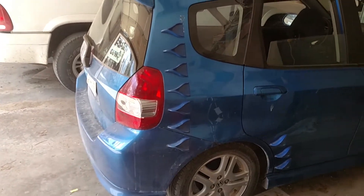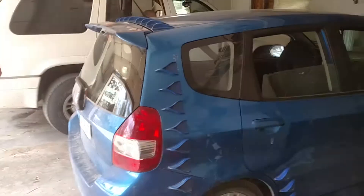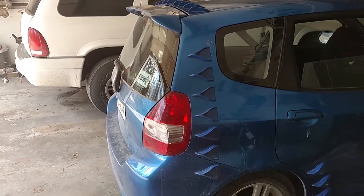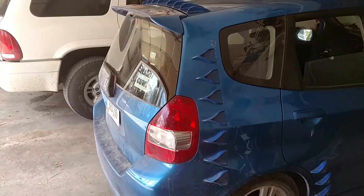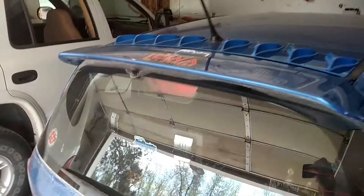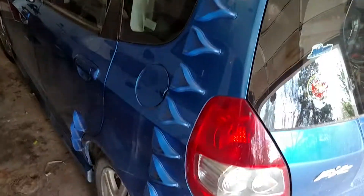Hello everybody, this is Paul. I am going to do a review today on a particular product that I found. You're probably curious what these little goofy things are on my car. These are called vortex generators, created by a company called Airtab.